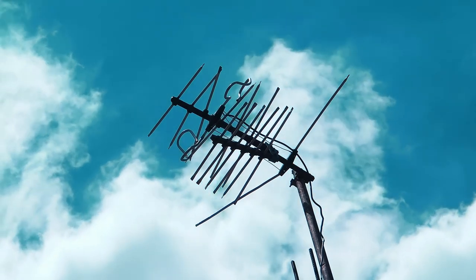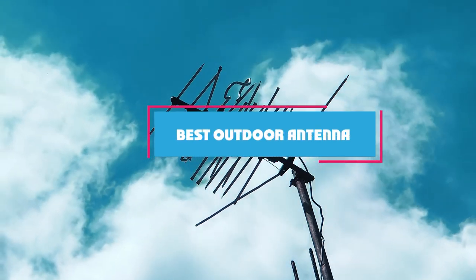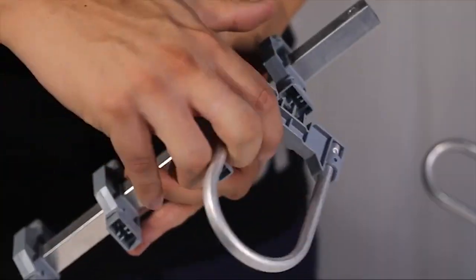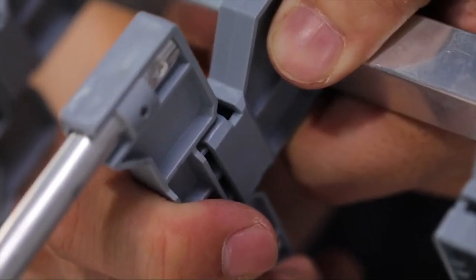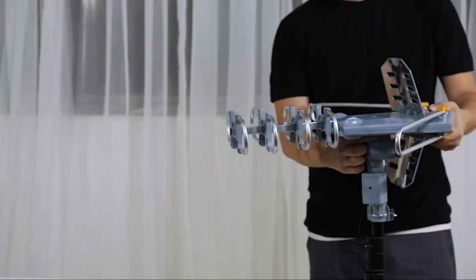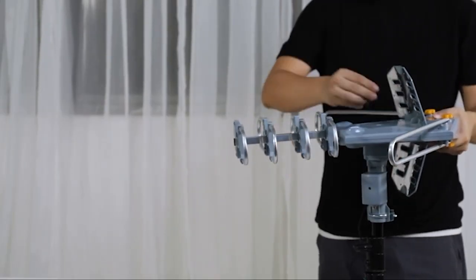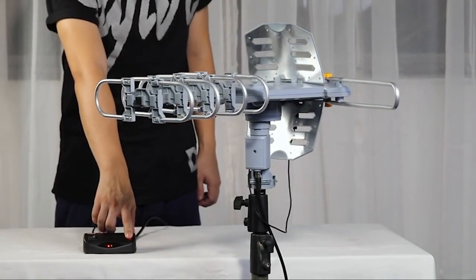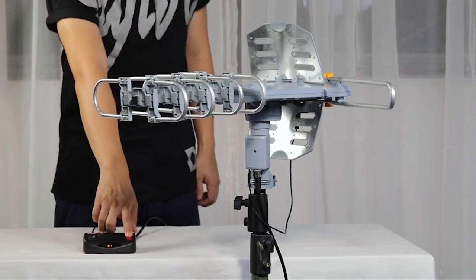Hello guys, in today's video we're going to check out the best outdoor antennas this year. I made this list based on my personal opinion, and I've tried to list them based on their price, quality, durability, and many more. To find out more information about these outdoor antennas, you can check out the description below. If you want to get the best quality outdoor antenna according to your needs, then watch the video till the end and then decide to buy.